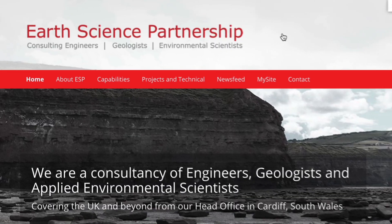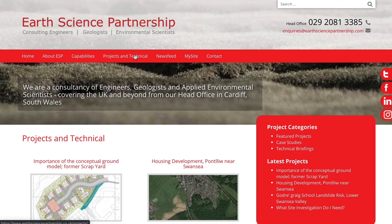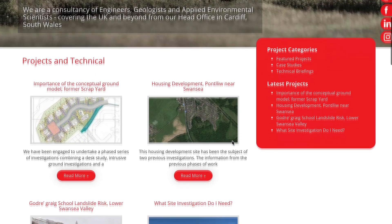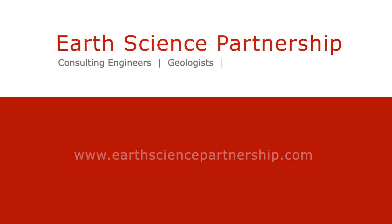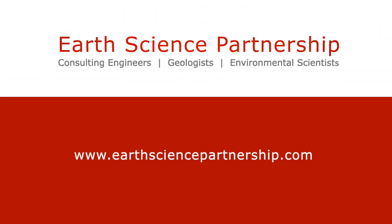The site investigation techniques used are tailored to the site and the proposed development such that the most practical and cost effective solution is adopted. For examples of previous site investigation works please visit the projects and technical section of our website. If you'd like to know more about what we can offer, please get in touch and one of our specialists will discuss your requirements with you.